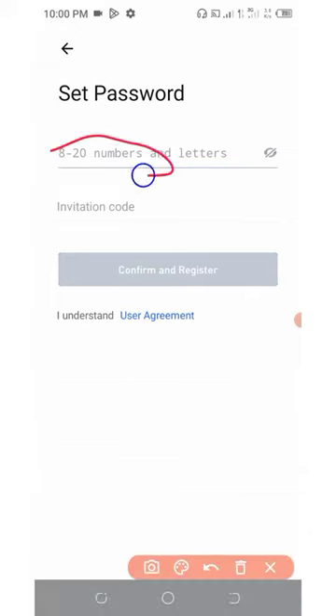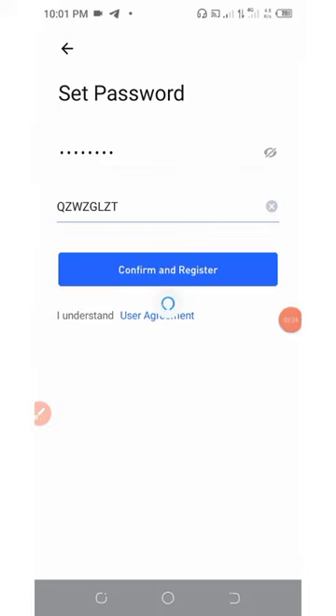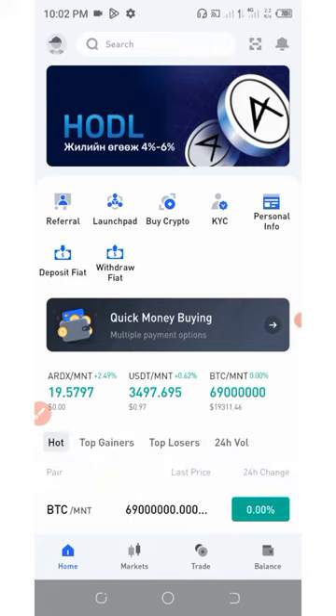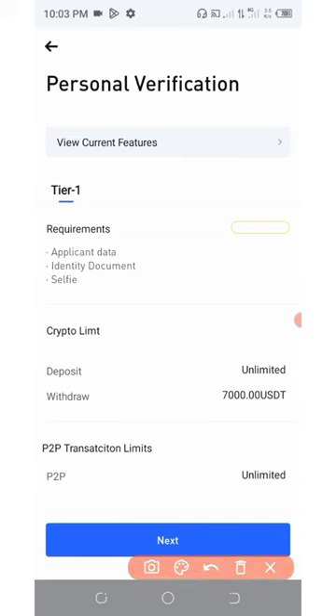All you need to do is enter your password and then enter your invitation code. Make sure you use my invitation code to join this platform. Then click on Confirm and Register. They have now taken you to your personal dashboard. Right here you're going to need to complete your KYC verification to get this free money.